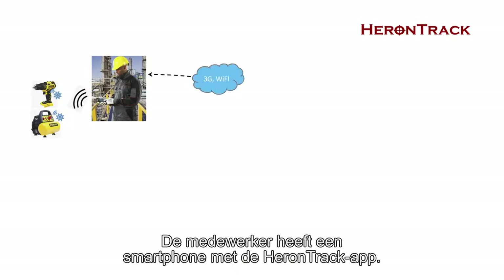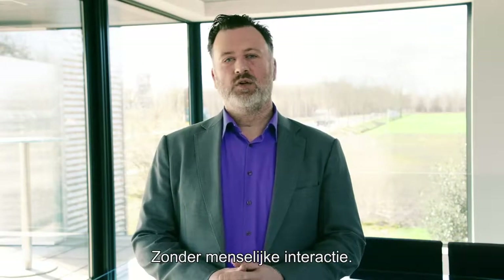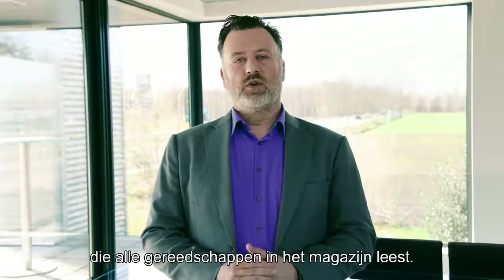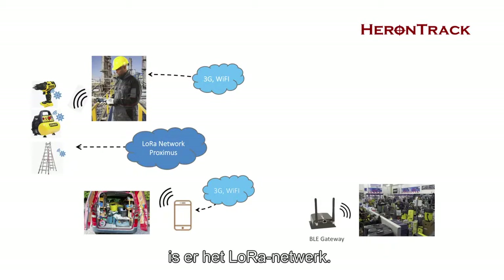The worker installs the Heron Track app on his smartphone, and with the app we will be able to read all equipment in his van or on the worksite without any human interaction. In the warehouse, we install a Bluetooth gateway that reads all tags based on their presence. If there is an area with no smartphone or Bluetooth gateway, then we use the LoRa network.